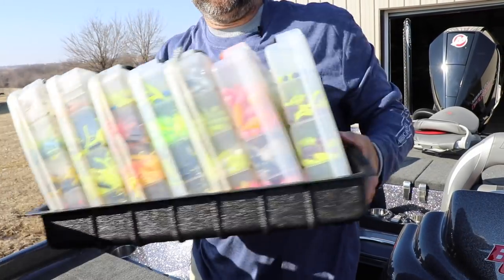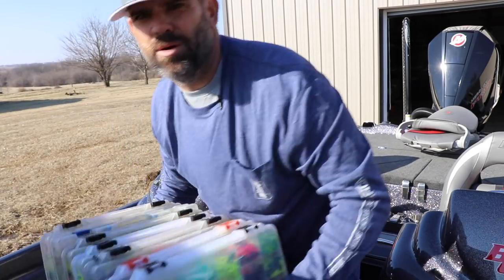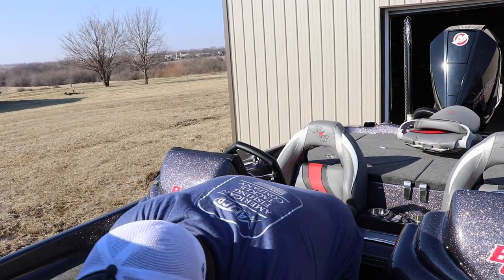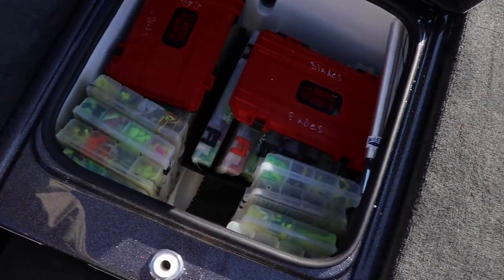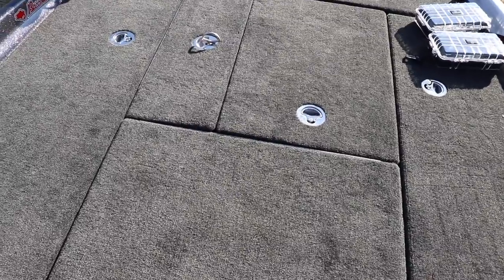I bought a tray that holds my Plano boxes, and there's another one that comes with the Bass Cat. Most of the boxes sit down in these trays - each tray holds about seven Plano boxes. I just slide the tray right down in there. That's all my tackle I carry all over the country - two complete boxes of jig heads and 24 Plano boxes right in this big container up front. That did not include any trolling rigs.